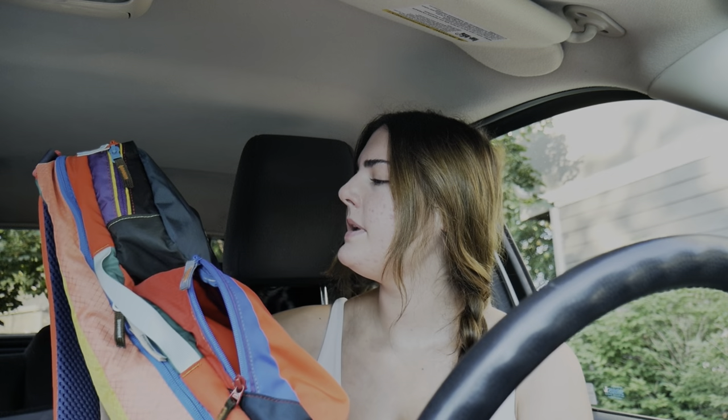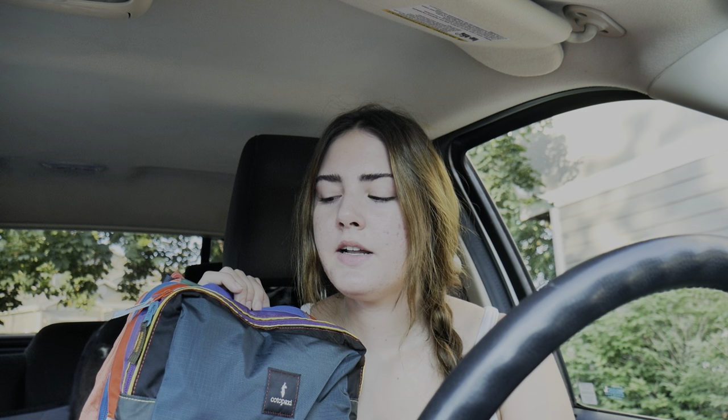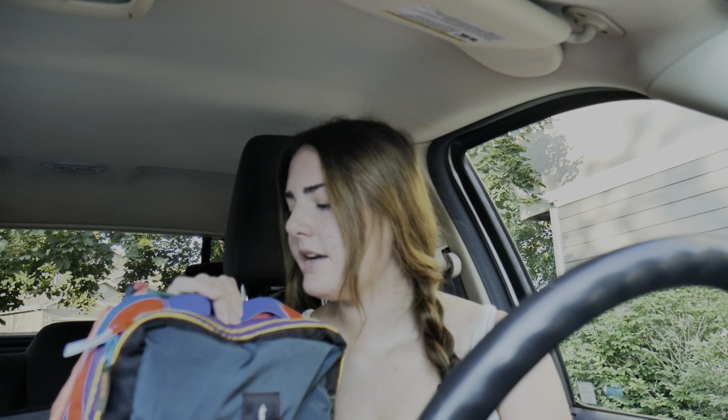I'm just wearing leggings, a sports bra, and hiking boots. It's like 7:25 right now so I look a little crazy. I also just wanted to show you guys this is my favorite hiking bag — it's Cotopaxi, which I hadn't really heard of until I bought it. Today I packed a sandwich, apple slices, and popcorn, just in case I decide to stay out longer.